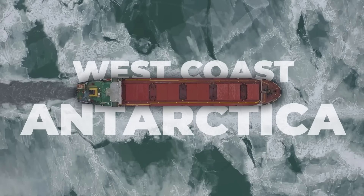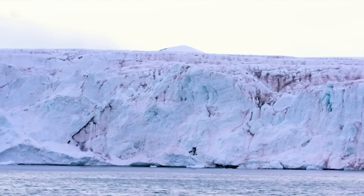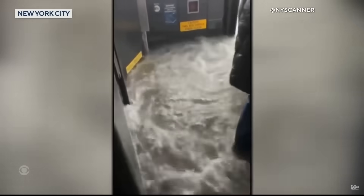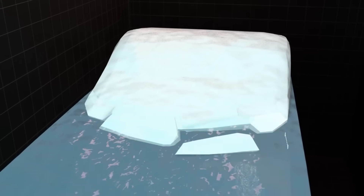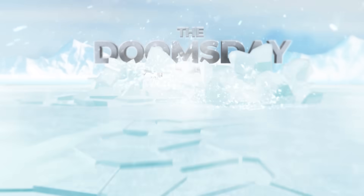On the west coast of Antarctica lies a small body of ice, the Thwaites Glacier, that may be tied more directly to the future of Earth as we know it than any other geographical feature on this planet. It represents the perfect storm of location, vulnerability, and chain reaction potential that has earned it the nickname the Doomsday Glacier.